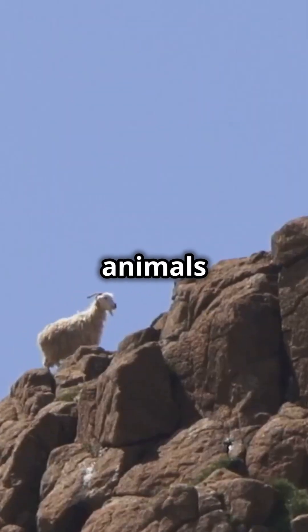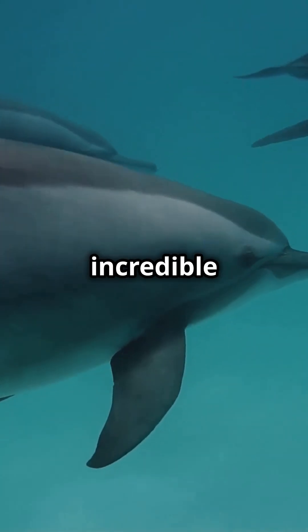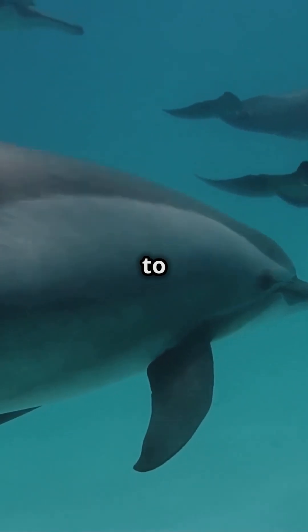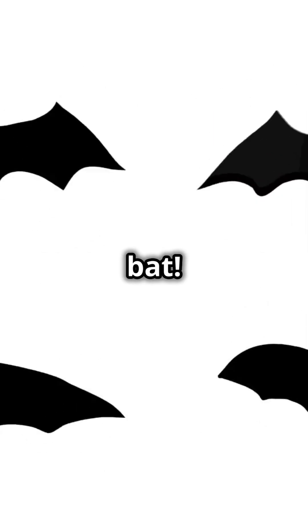I'm sure you've heard the news — some animals have superpowers. Today, we're exploring how five incredible creatures use echolocation to find their way. First up, we have the superstar of echolocation: the bat.